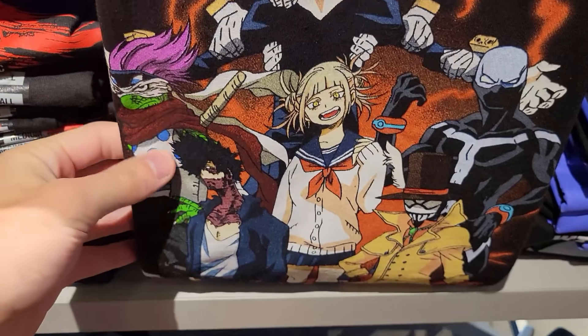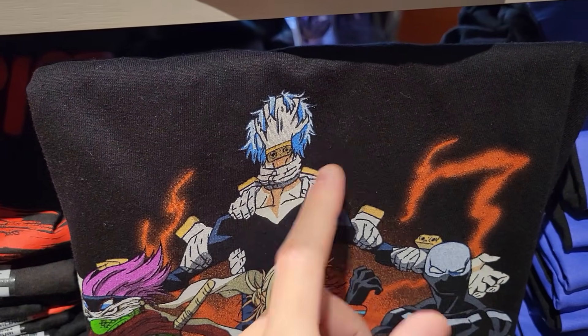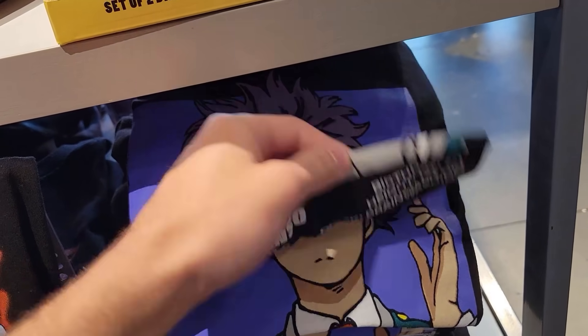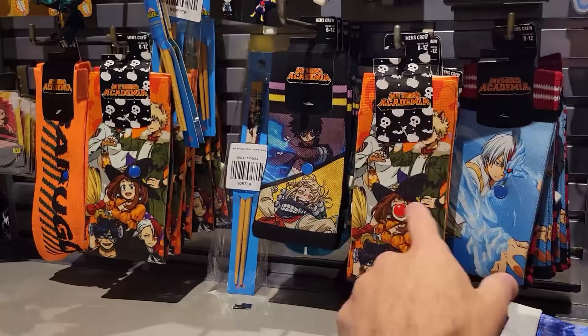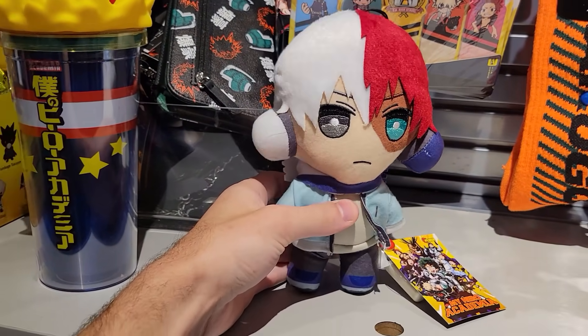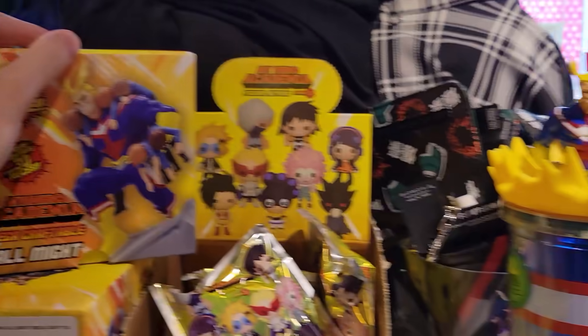Look at this super cool My Hero t-shirt of like the villains — League of Villains there, I really like that. Tomura — gosh, this guy is amazing. Then we have Heitoshi Senso — oh, he got his own shirt, I love that, that's awesome. They do have some socks, that's pretty cool, a little plushie. Then little bag clips, a statue there, and a cup.